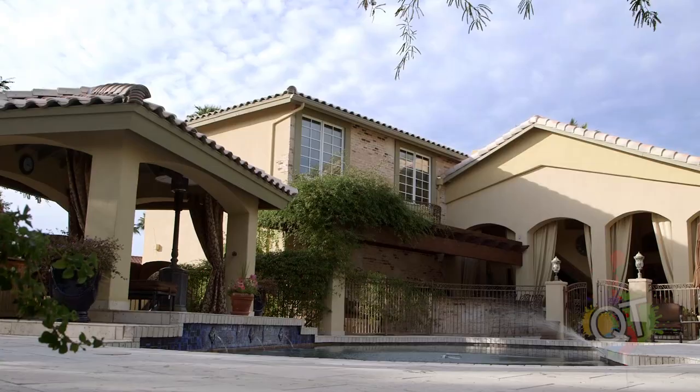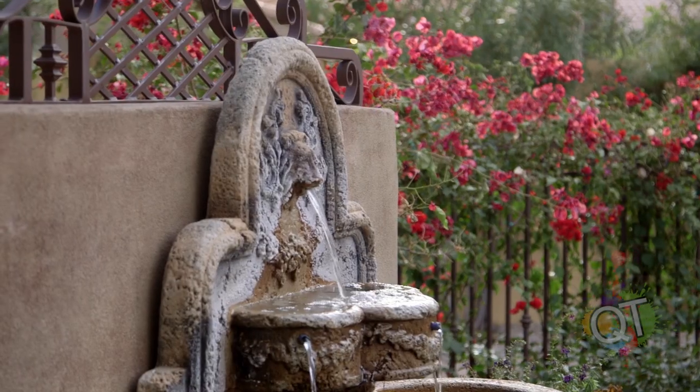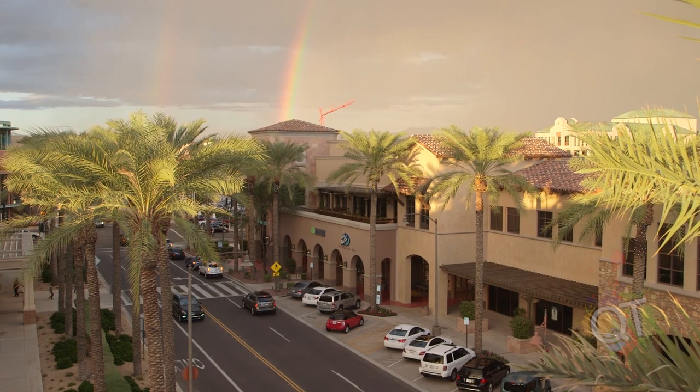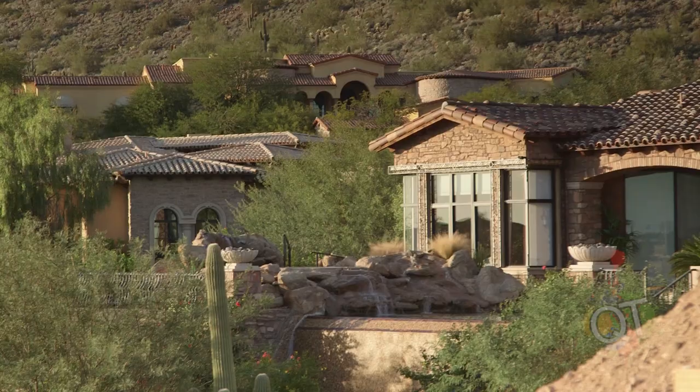I always see camera test footage but it's like of a bee sitting on a flower or water fountains — like 10 million of them, I don't know where they all come from. I've tried to include some realistic applications like an office, indoors, outdoors. I have an entire reel of low light footage but that's a different video if you want to go watch that.